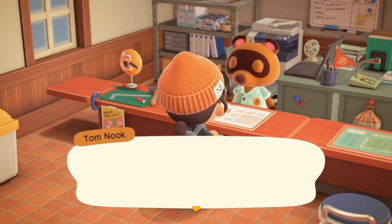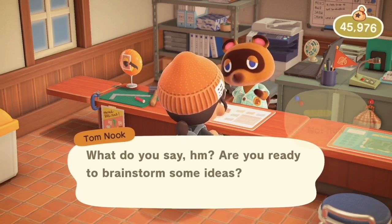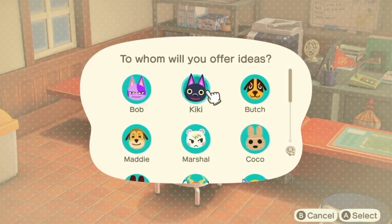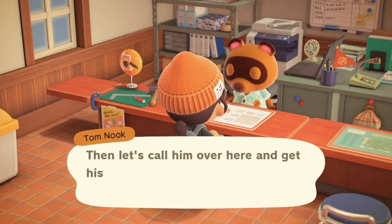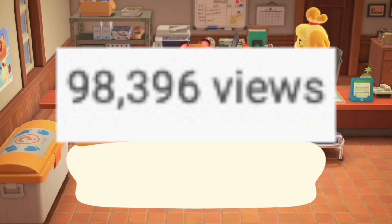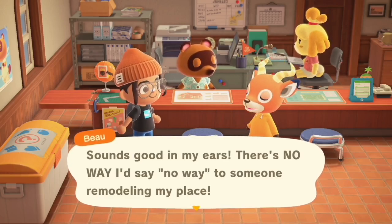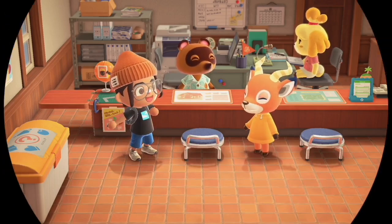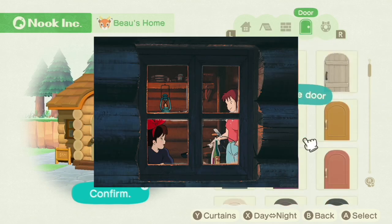If you missed my last speed build, I finished doing the lake area around Beau's house — very cute, very stunning. Today we're doing another sneaky Ghibli-inspired build. Beau and I are best friends now; ever since he hosted my birthday party, we've been best friends. Today we're giving him a house inspired by Ursula's cabin from Kiki's Delivery Service.